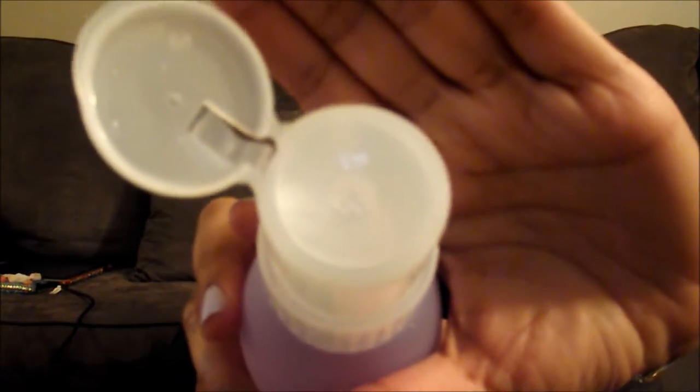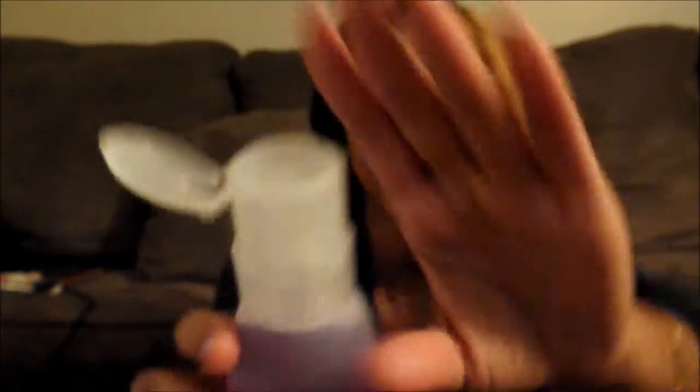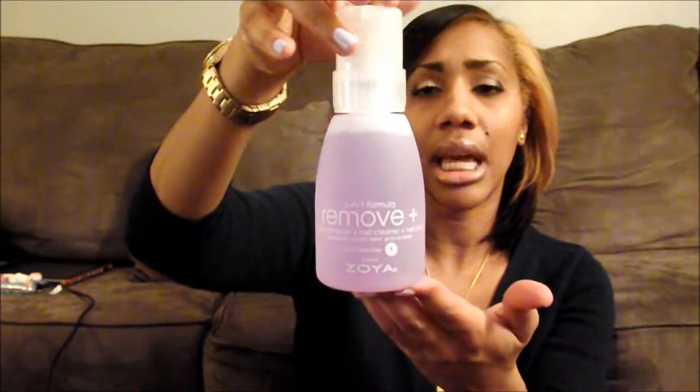Even the packaging for Zoya is unbelievable. The bottle has a flip top and it has three holes in the very top. It's not like other bottles where you have to put the cotton ball on top and turn it upside down. With this, you just put the cotton ball on top of the bottle and press down. This is an eight-ounce bottle — it's a really nice size.